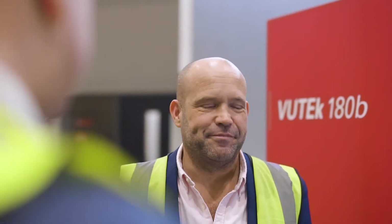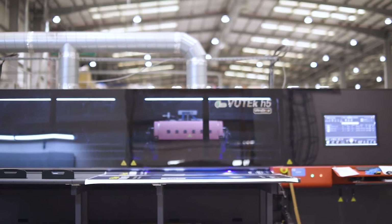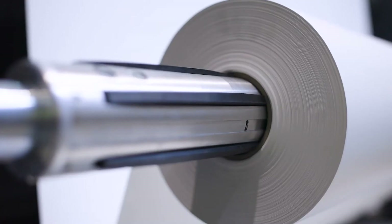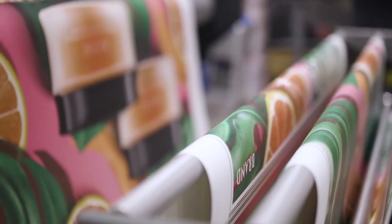We moved on then to buy an H5 shortly afterwards, and the H5 sits right next to the very new 180B. Part of our unique selling points is about the whole volume and speed to market, and it's with this EFI equipment that enables us to do that.